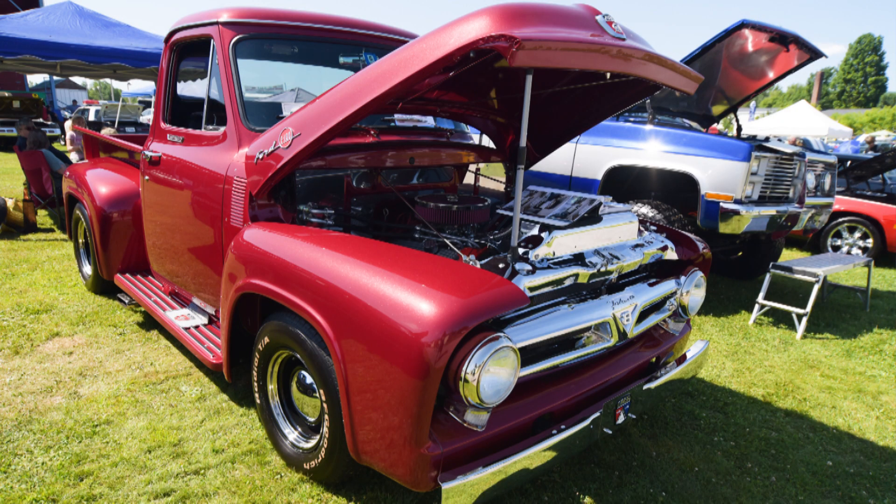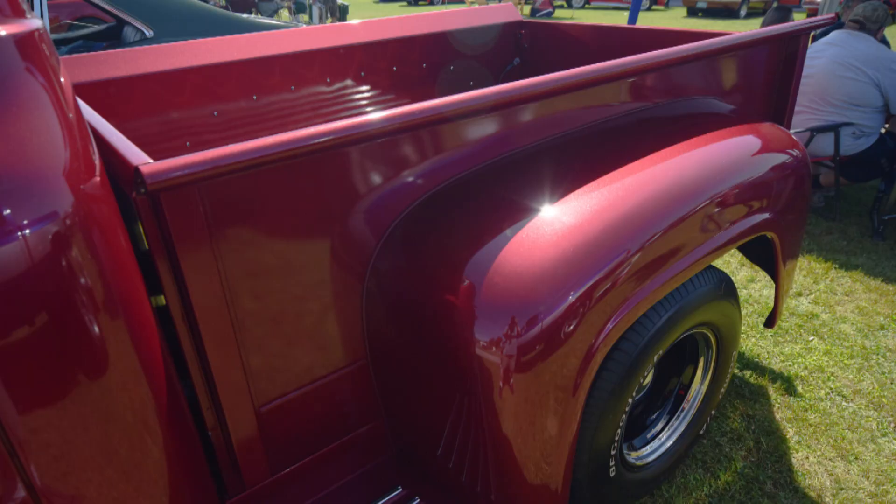This is a 1955 Ford F100 with a Chevy 350, a 700R Ford transmission with an overdrive. It took me 12 years to build. We started off with just a cab, and this is what we ended up with.